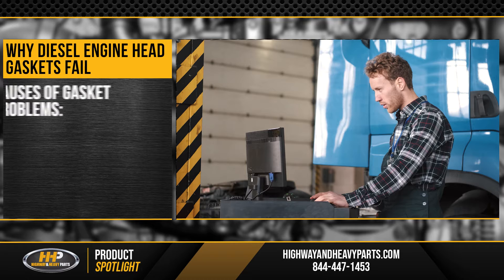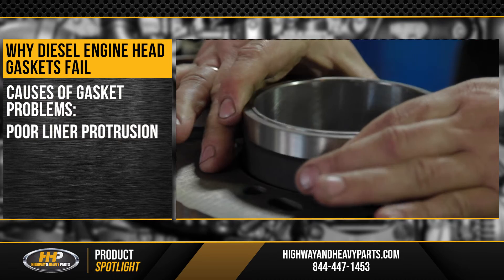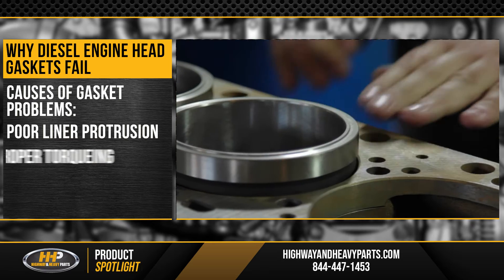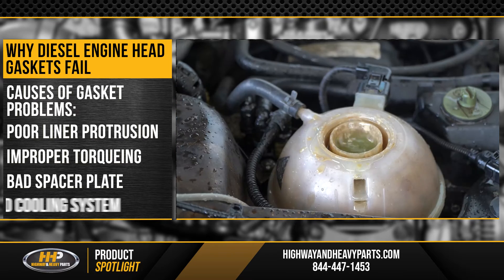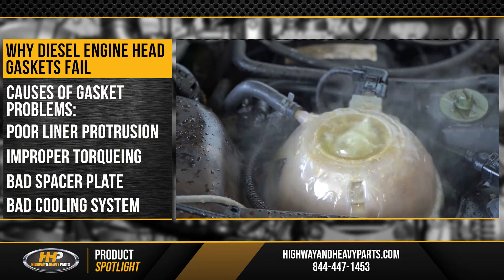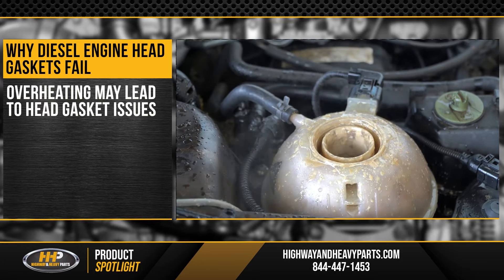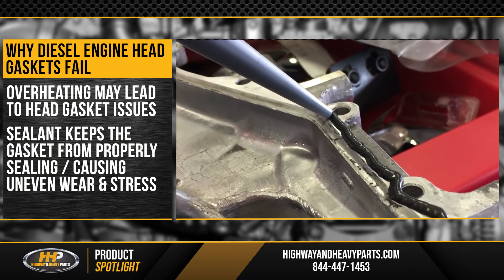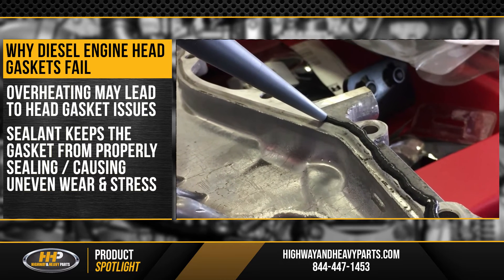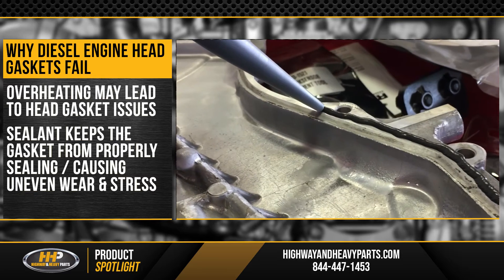According to engine professionals, some things that can cause gasket problems include poor liner protrusion, improper torquing, bad spacer plate, and bad cooling system. Overheating may also lead to issues with your head gasket, or using a sealant when you don't need it. Using a sealant when none is called for keeps the gasket from properly sealing, which causes uneven wear and increased stress.